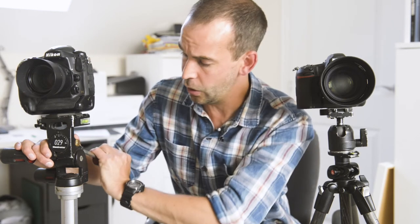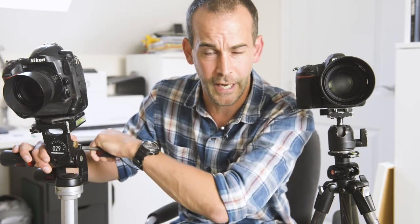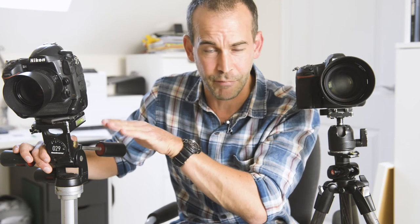Most precise of all are geared heads. I don't own a geared head, but they function very much like three-way heads, except that rather than unlocking and locking again, everything is on a gear system. You simply wind them very gently and they move in very precise increments. For architectural photography or any photography where you need to be very, very precise, geared heads are fantastic, though they are also very expensive and tend to be very big and heavy.